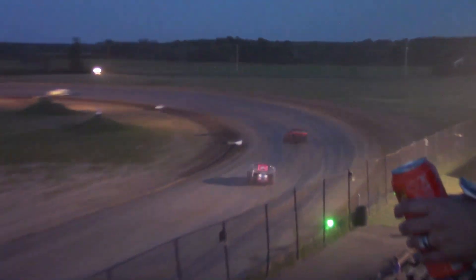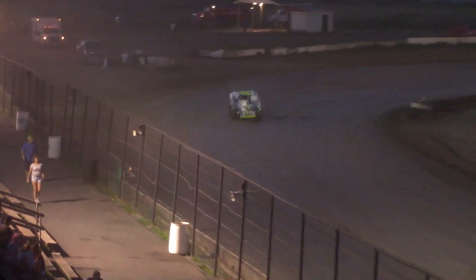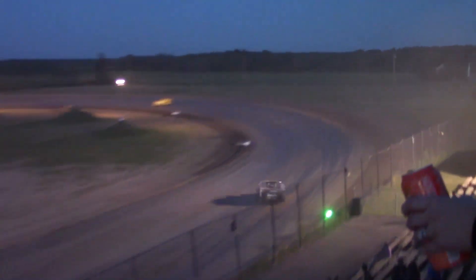Arbuthnot now has something to say about it as they go into turn number 1 and 2. Gill to the bottom of the racetrack midway down the backstretch. Arbuthnot off the racetrack to the top side as Riley Gill brings him down the front stretch, Arbuthnot coming about half a straightaway behind him. Steve Bileau going off into the pit area. Riley Gill has opened up almost a full straightaway advantage over the field in that number 57 machine — nothing for Arbuthnot right now. 5 more laps to go.